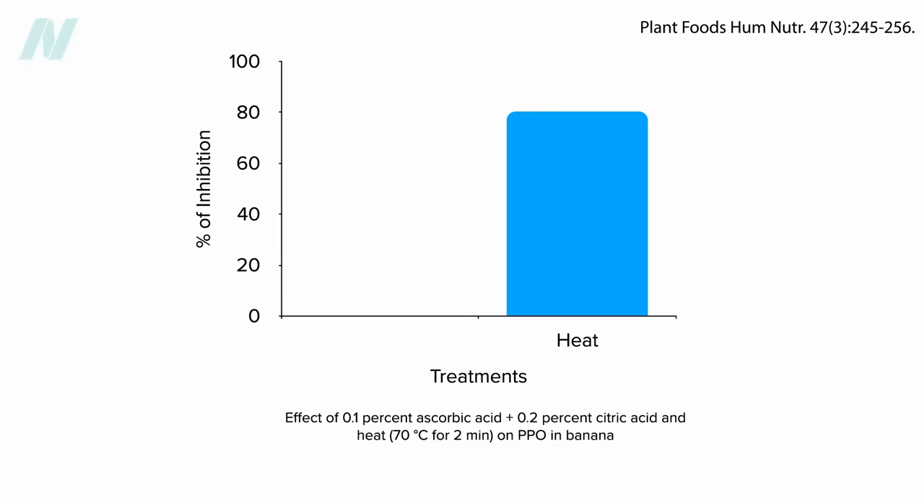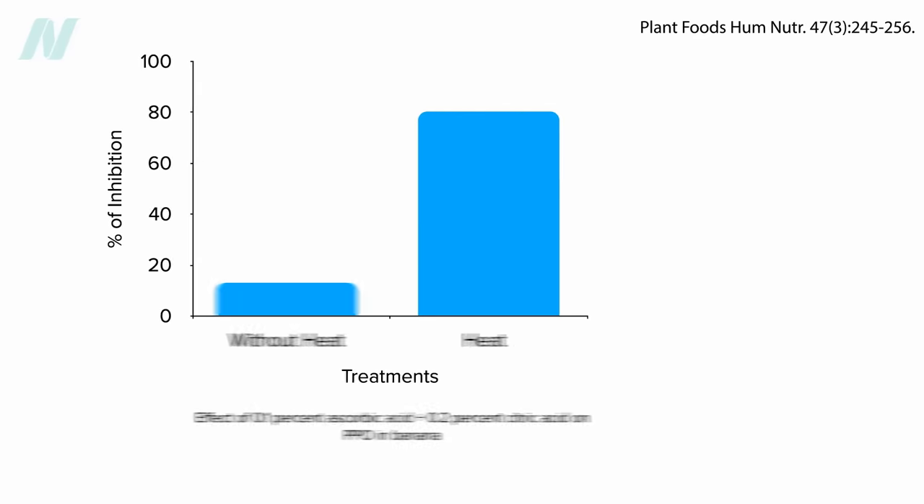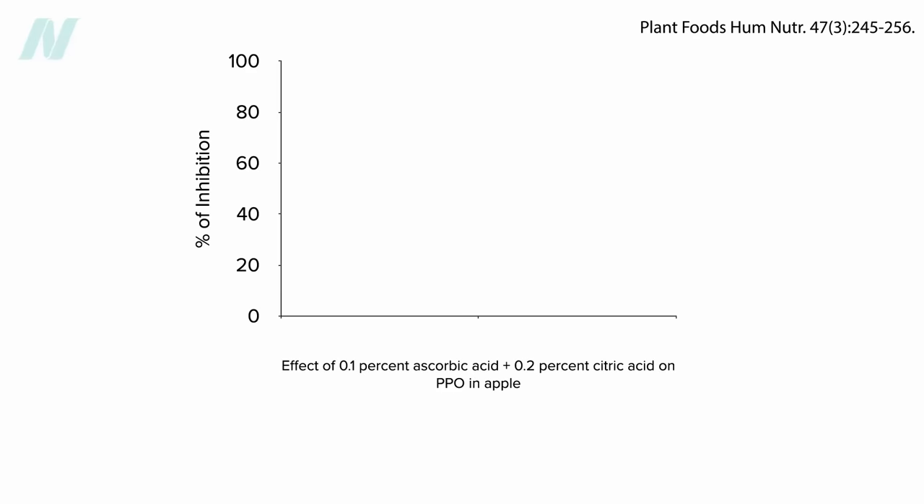What about just the vitamin C and citric acid alone, like putting lemon juice in your smoothie? It only cuts the enzyme activity down by 13%. It works wonders on a cut apple, though, slashing enzyme activity nearly in half, which explains why lemon juice can keep your fruit salad from turning brown.